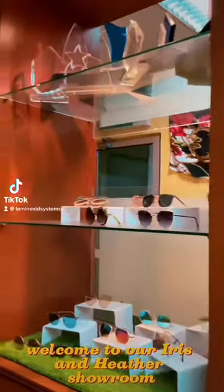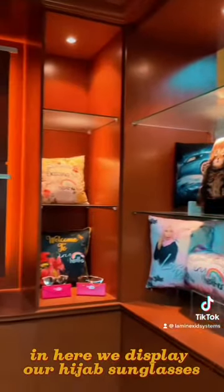Welcome to our Iris and Heather showroom. In here we display our hijab.